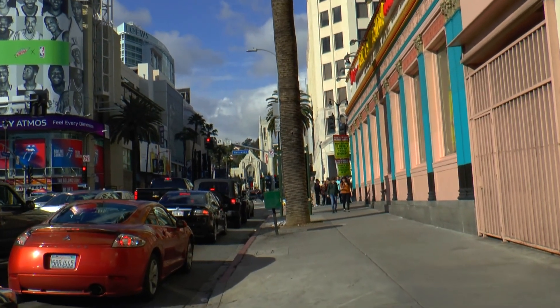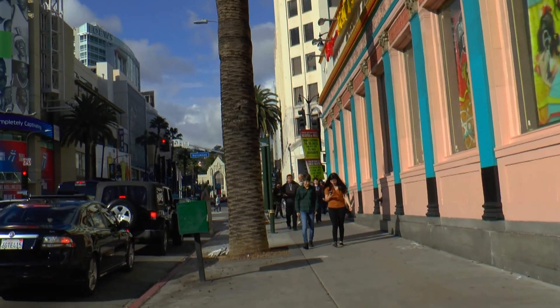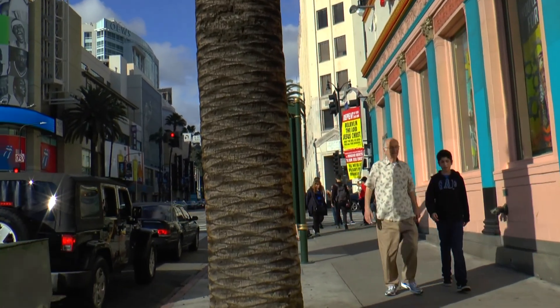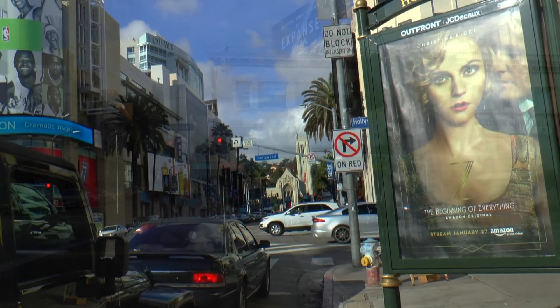Highland Avenue is just one of the many side roads along the famous strip, which we're now heading for. On the right we're just passing Mel's Diner, and the building next door is the Hollywood Museum with a statue of Marilyn Monroe outside. Coming up to the crossroads, which is about the central area.